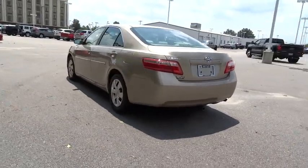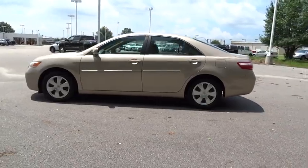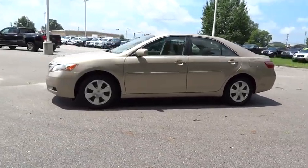Anti-lock braking system. Steering wheel audio controls. Adjustable steering wheel. Power steering. Cruise control. Four-wheel disc brakes. Front wheel drive.